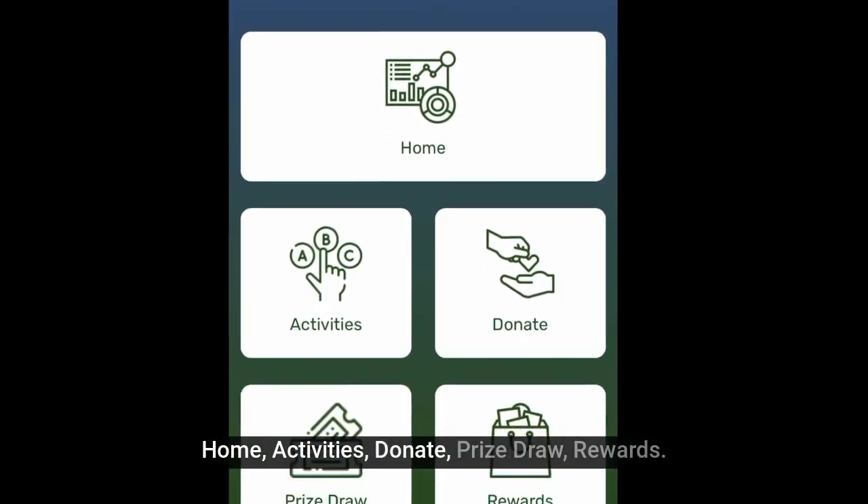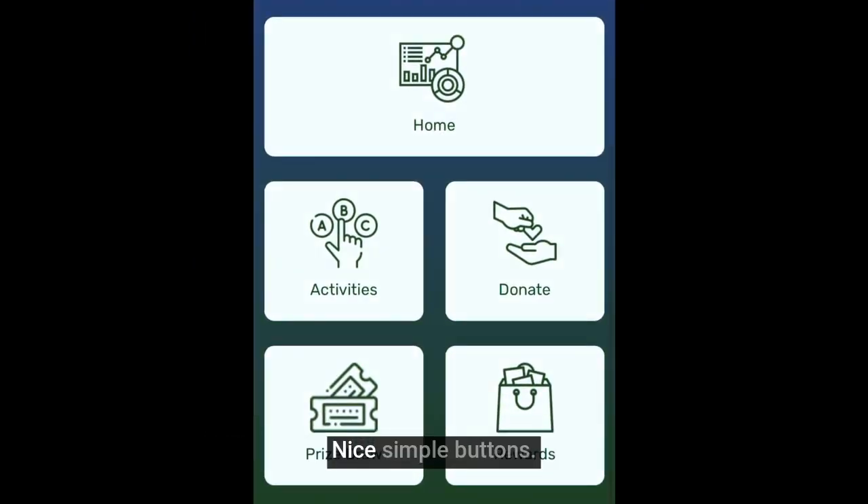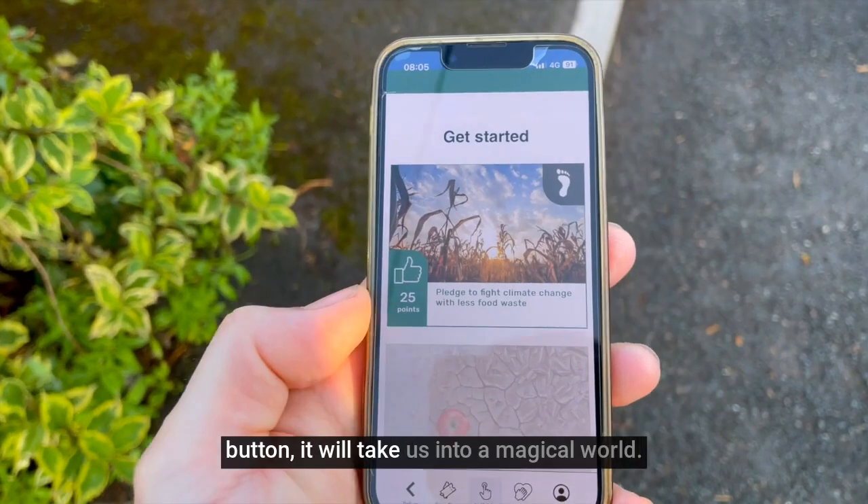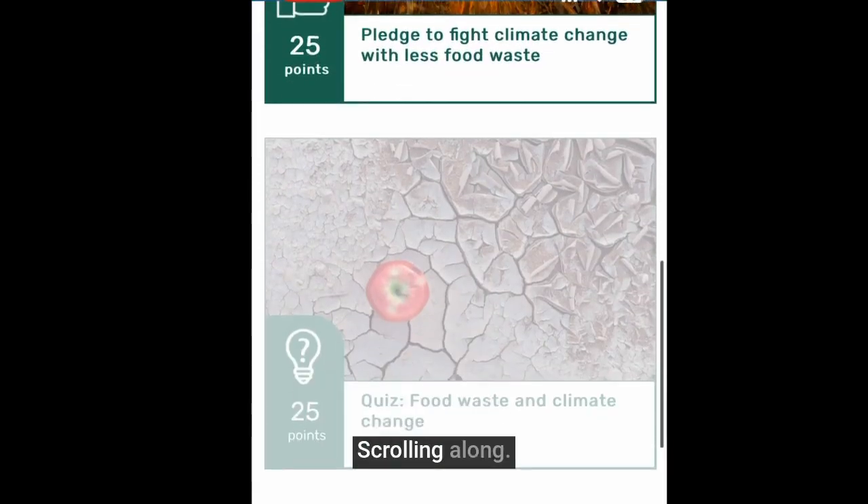Scrolling down past home, activities, donate, prize draw, rewards — nice simple buttons. Let's have a wander through and see what we can do. If we click on the activities button it will take us into a magical world.